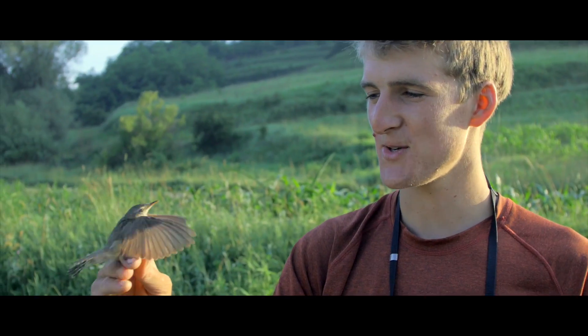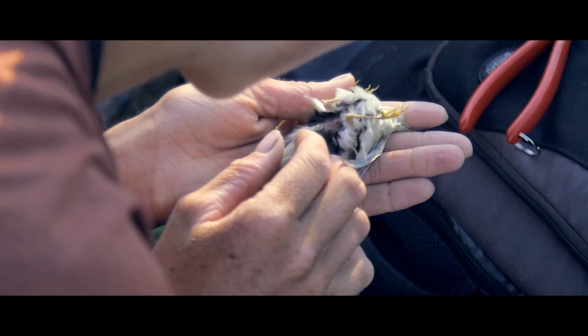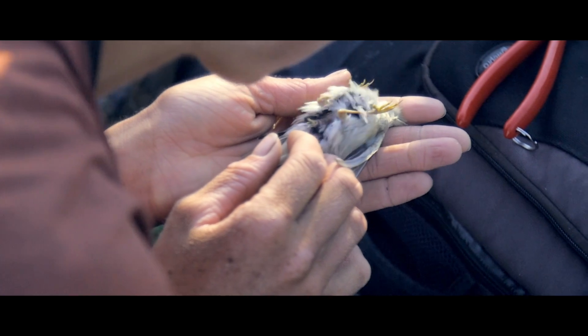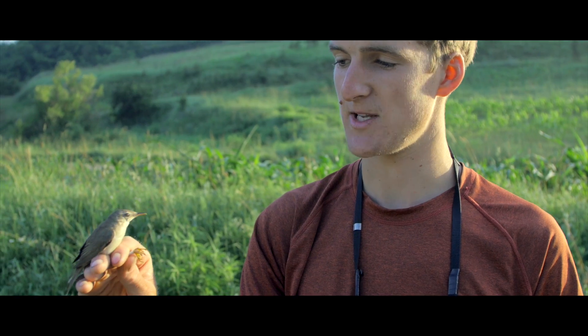So this is a marsh warbler. These guys winter in subtropical Africa and then come here to breed. It's really important to ring migrants like this to find out what's happening along their migration route and how best to conserve them.